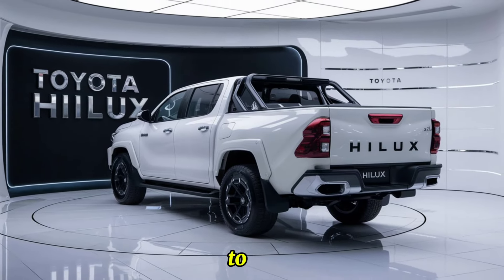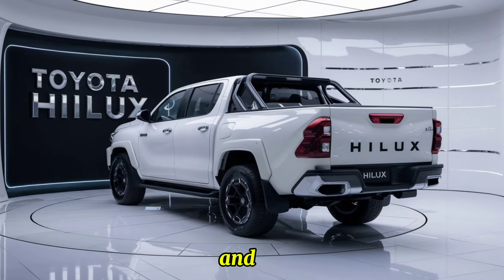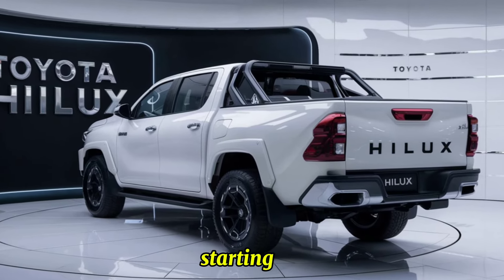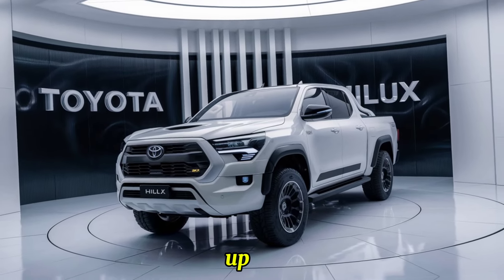The 2025 Toyota Hilux is expected to hit dealerships by the end of the year. Pricing will vary depending on the trim level and options, with the base model starting at around $30,000 and the fully loaded variant reaching up to $50,000.